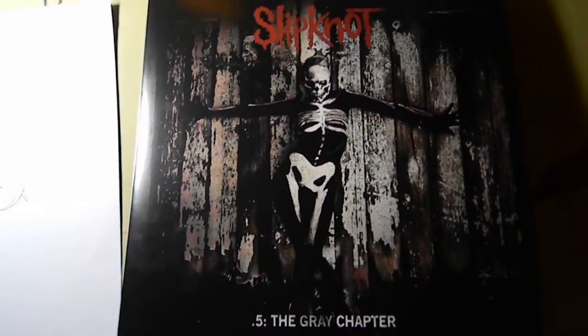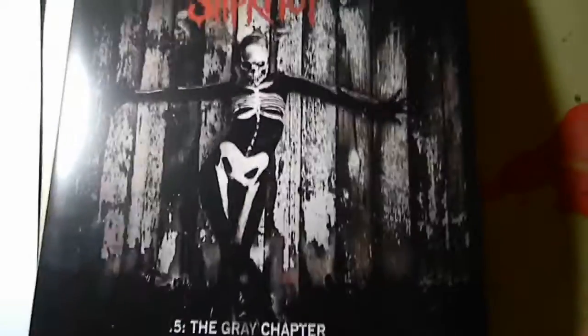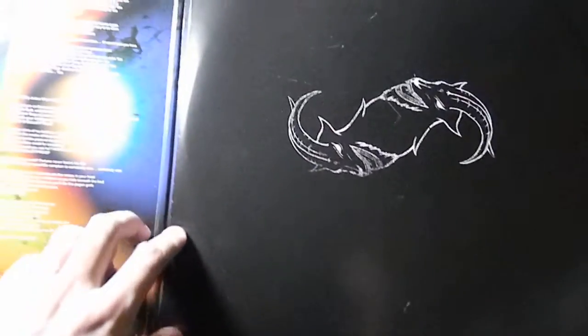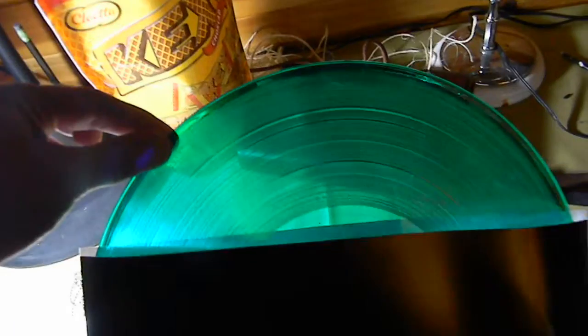Hey guys, I'm here to do a vinyl review of the new Slipknot LP, .5 The Grey Chapter — or Volume 5 The Grey Chapter. I just picked this up today because it just dropped here in the US. I thought I'd show you guys the green LP edition, which is only available for indie retailers — so a private record shop, for example. I think there are only a thousand of these; I've heard 500 before but I'm pretty sure it's 1,000 because that's what Discogs is telling me. It comes in this translucent green vinyl, which is awesome.